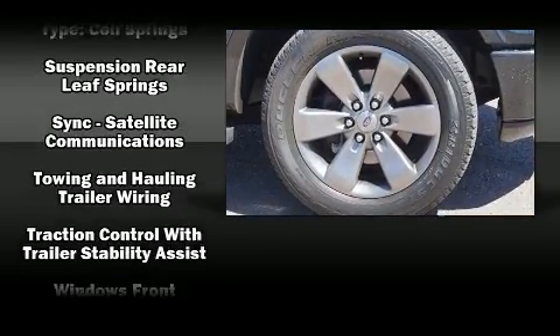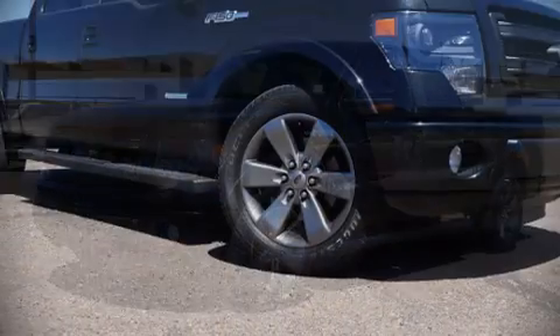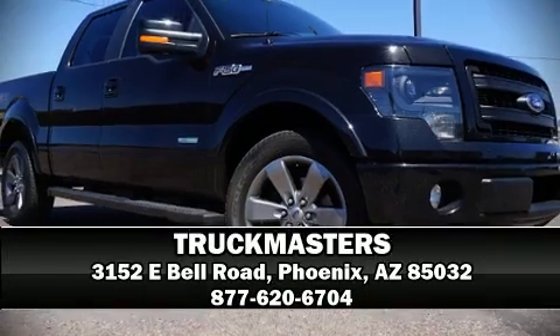Curtain airbags combined with standard stability control create a comprehensive safety network. We'd also be happy to help you arrange financing for your vehicle — come on in and take a test drive.